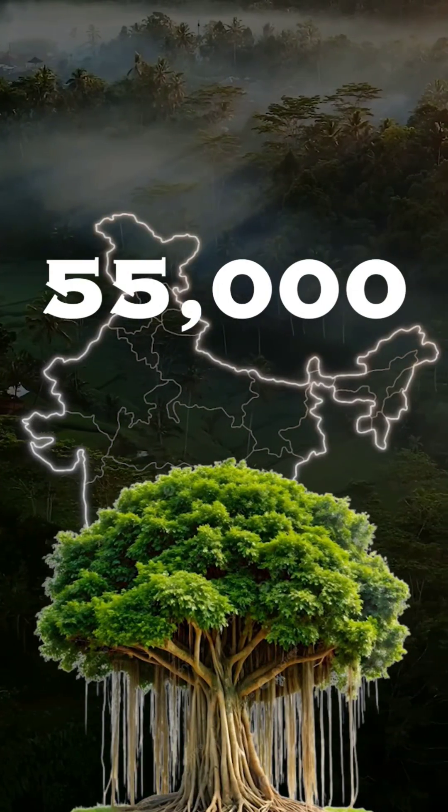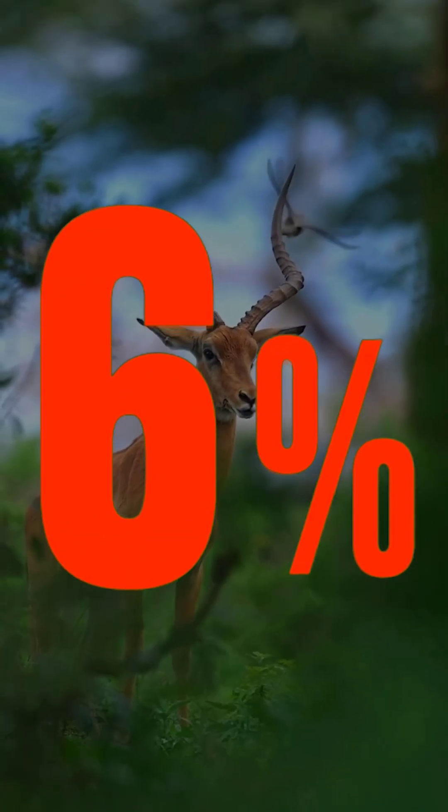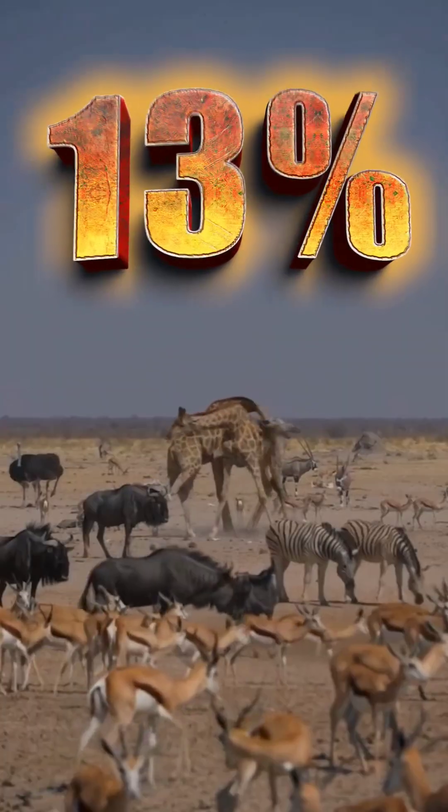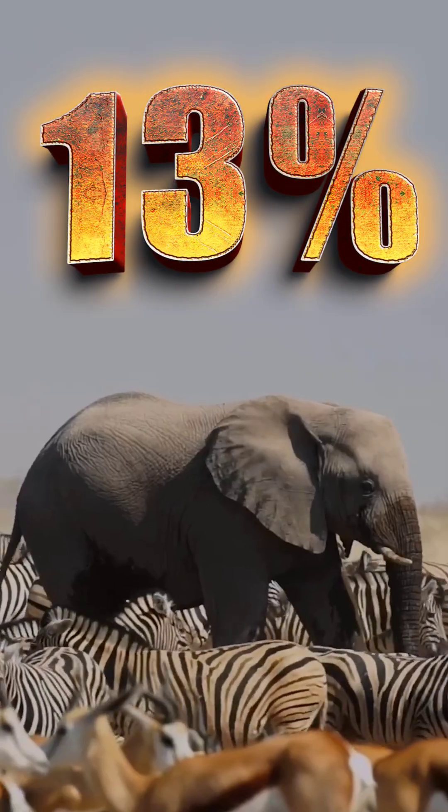India has over 55,000 plant species, but only 6% have been assessed so far. Out of one lakh animal species, only 7% are globally evaluated. Even worse, 13% of fauna species are already in threatened categories.